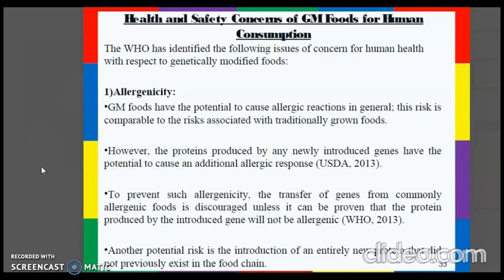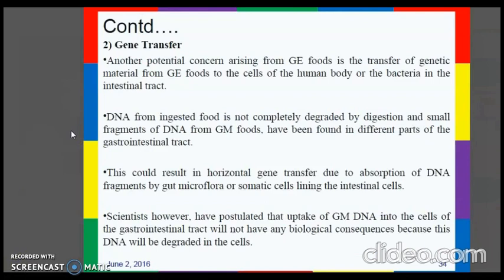The next concern is gene transfer — the transfer of genetic material from genetically modified food to the cells of the human body or bacteria in the intestinal tract. DNA from ingested food is not completely degraded by digestion, and small fragments of DNA from genetically modified food have been found in different parts of the gastrointestinal tract. This could result in horizontal gene transfer due to absorption of DNA fragments by gut microflora or somatic cells lining the intestinal cells. Scientists have noted, however, that uptake of GM DNA into gastrointestinal cells may have no biological consequences because the DNA will be degraded in the cell.